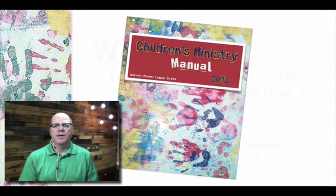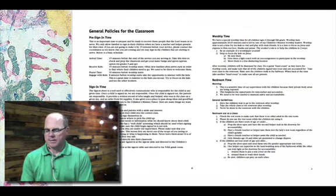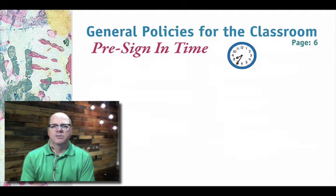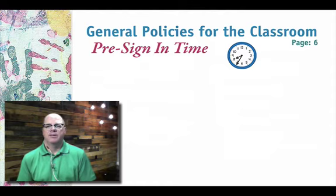If you could go ahead and pull your manual out. We're going to be looking at pages six and seven — your manual should look something similar to this. We're going to take these things in a sequence: before people arrive, as people arrive, and then what happens next. It'll kind of go step by step.